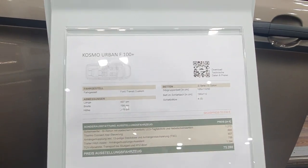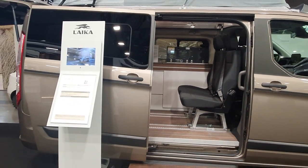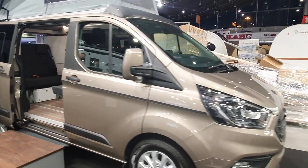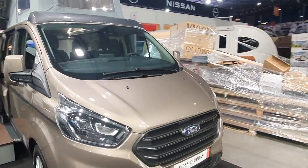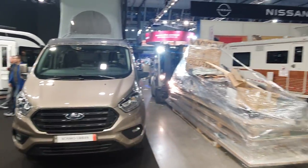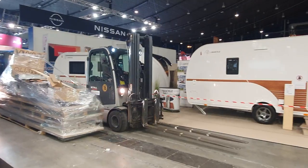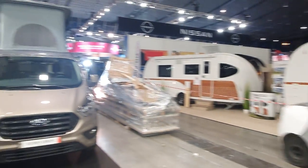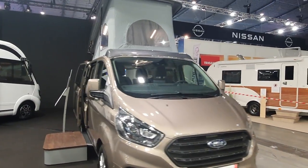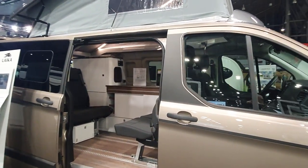It starts at 70,500 and this one is almost 75,280 euros. Now before we do anything else, I'm going to show you something which has about as much functionality as a campervan as this vehicle — and that's one of these toy pickups going backwards and forwards. I'm exaggerating a little bit, but anyway, let's have a look inside.